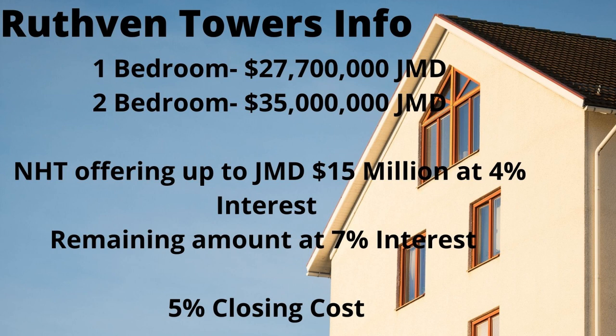That monthly payment does not include peril insurance and life insurance, so you'll need to keep that in mind. If this is a property you're interested in, the NHT site will have the information and the application for the units available.